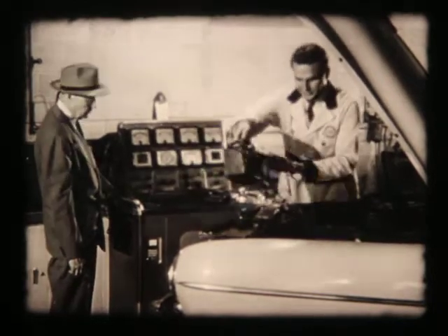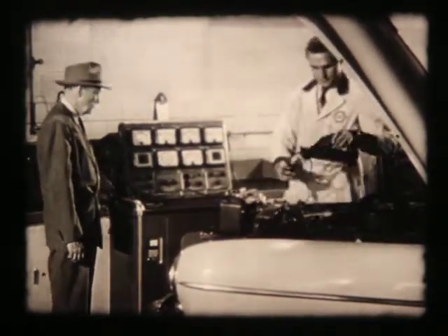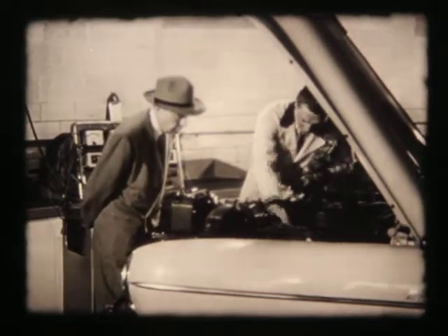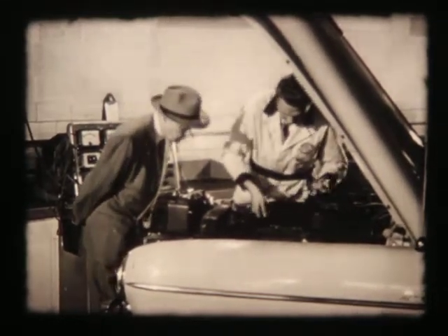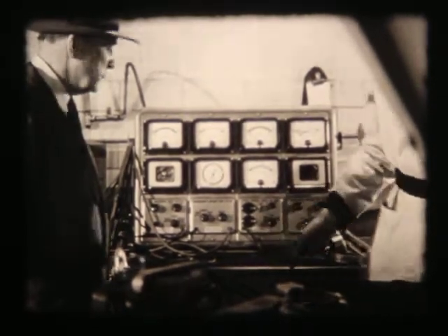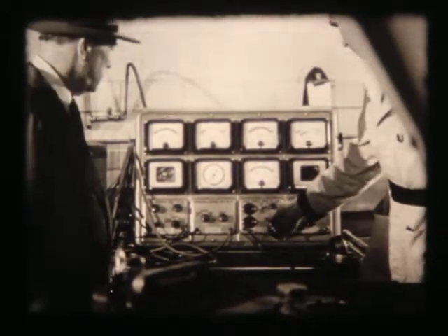Your Chevrolet serviceman welcomes all the information you can give him about the way your car is behaving against the performance standards you set for it. But before he starts to do any actual work, he double-checks to make sure he knows exactly what the trouble is. To do this job of finding the trouble, your Chevrolet dealer has the finest scientific equipment — time-proven, accurate instruments with which to test and analyze, to almost look right inside and check the operation of every unit in your engine.